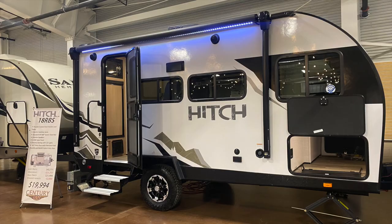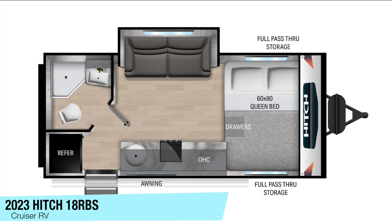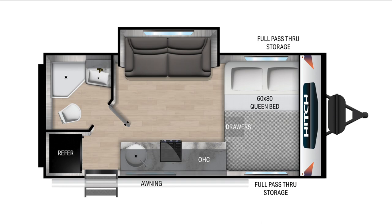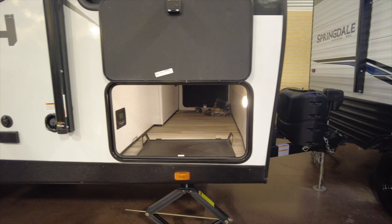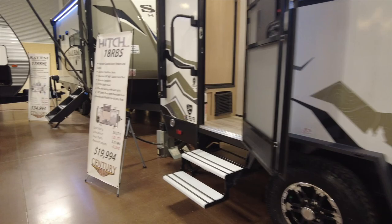Let's look at some travel trailers. The 2023 Hitch 18 RBS has pass-through storage and a 12-foot retractable awning. The dry weight is 3,760 pounds and the gross weight is 4,995 pounds, which gives you a 1,232-pound cargo capacity.